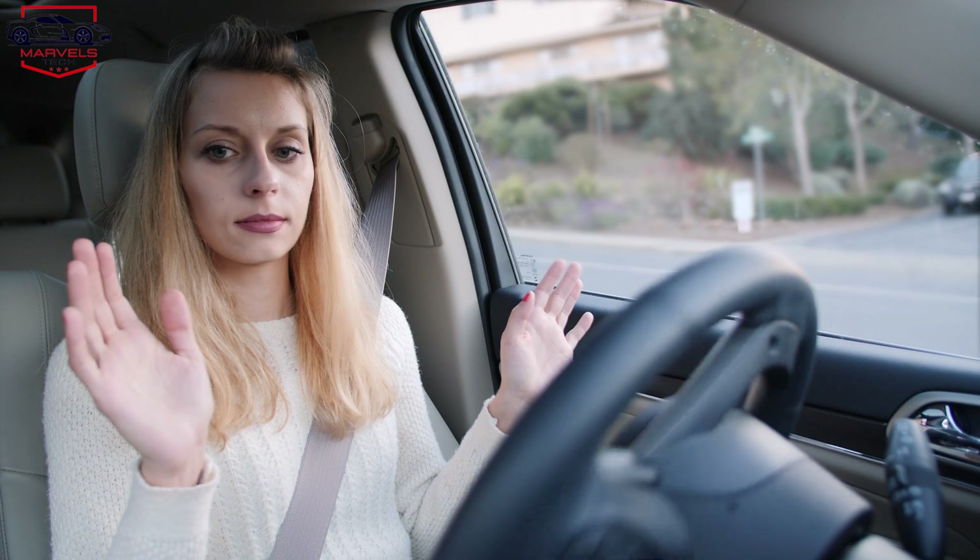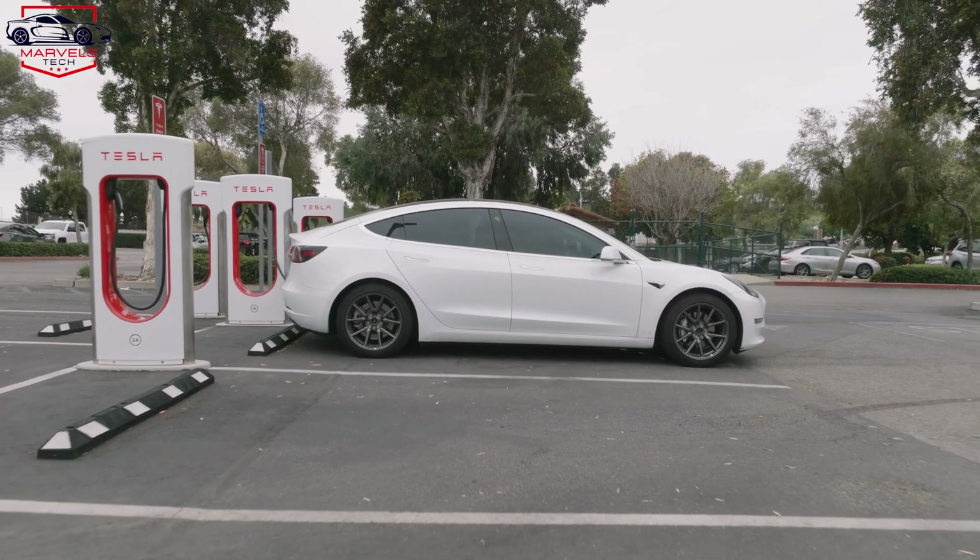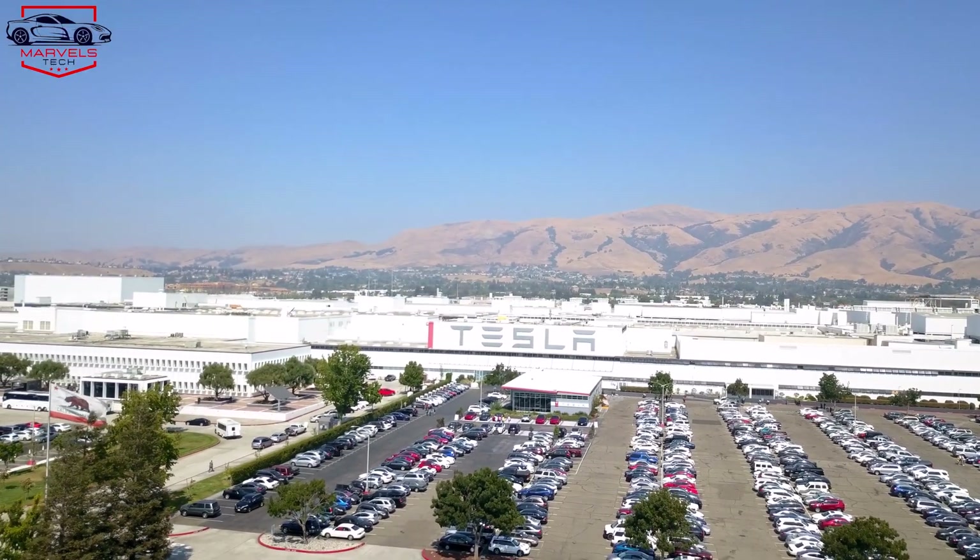With incentives like full self-driving, Tesla can also add a bit of ambient lighting to the interior. Pairing these updates with some free supercharging, Tesla can significantly increase sales.